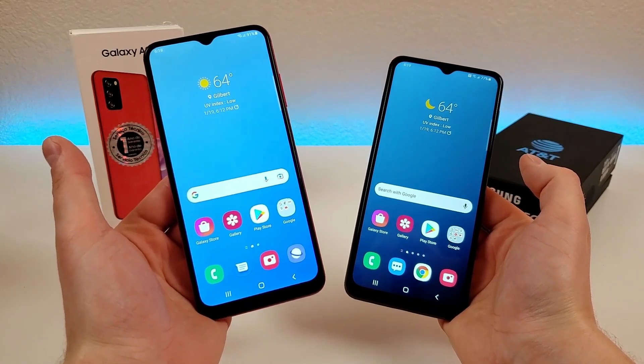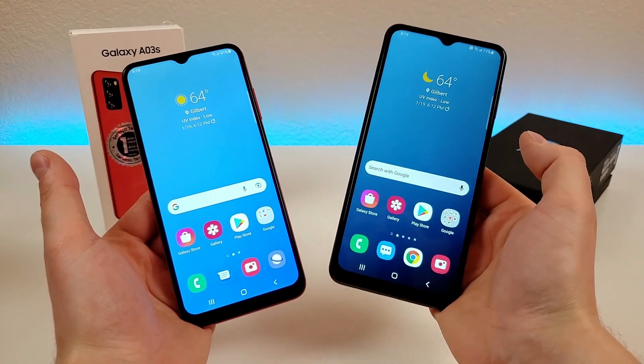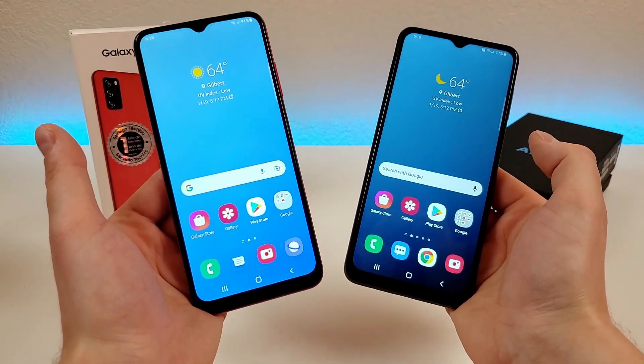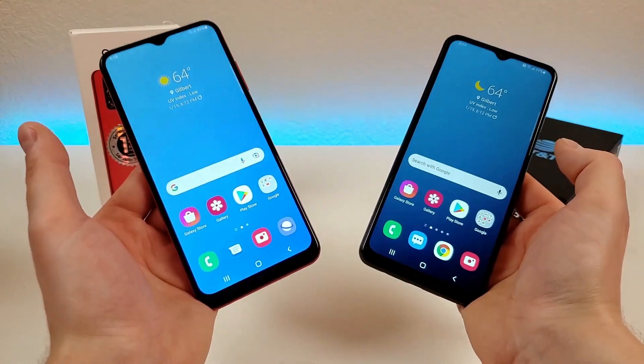Which is better, the Samsung Galaxy A03s or the Samsung Galaxy A13 5G? Well, in this video we're going to find out. Hi everyone, this is Kevin here, and we're going to be comparing these two budget offerings from Samsung.